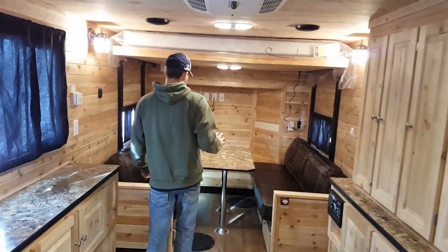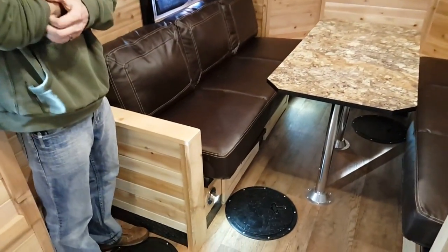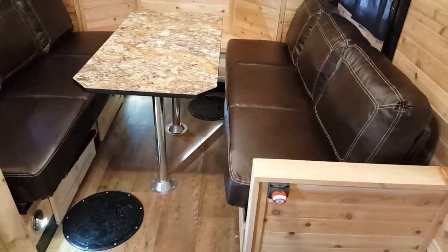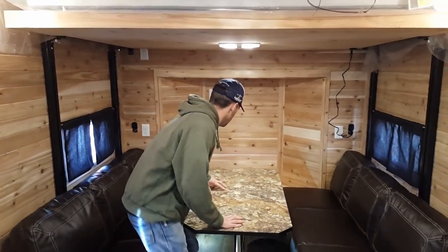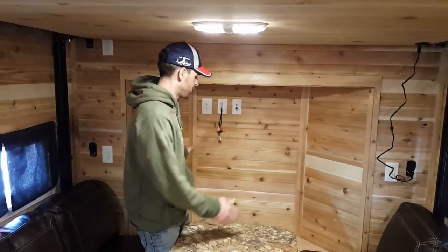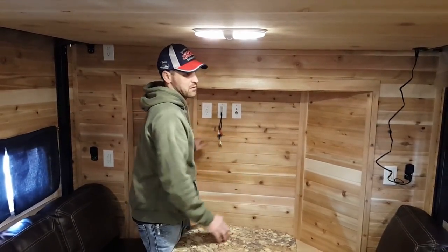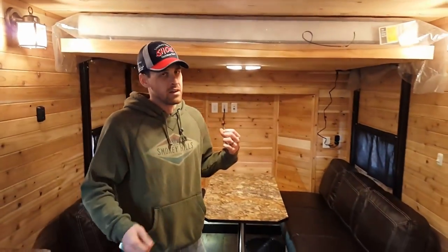Mark did a pretty cool design back here. We have the sofas across from each other, similar to the new Platinum Plus that will be released tomorrow. This back location looks a little plain right now because we have a TV backer here, so there'll be a really nice spot for a big screen TV. There's another TV location up front so you can have two TVs, and there are jumpers from one end to the other.